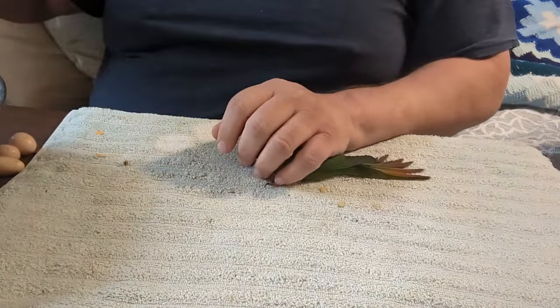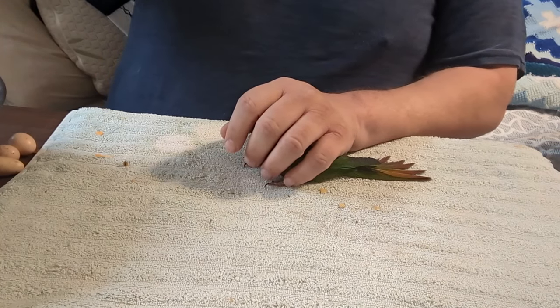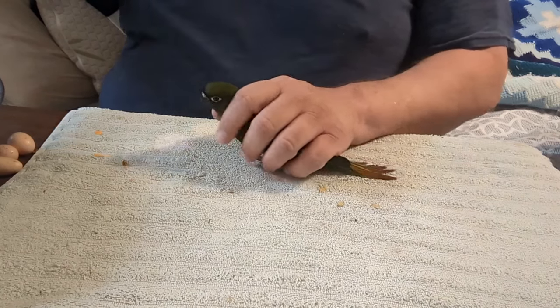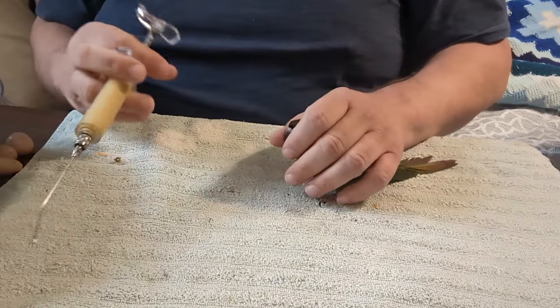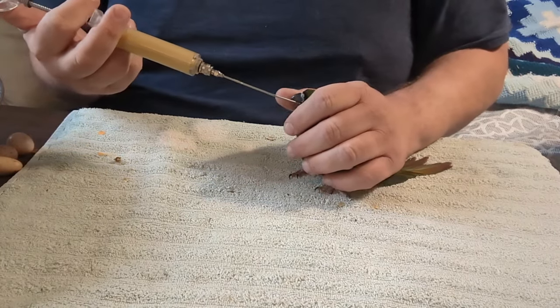They don't stay clipped. I should have preloaded this syringe before I got the bird out of the cage — that would have been a smarter thing to do. If I said green cheek conure, I'm wrong. These are maroon belly conures.